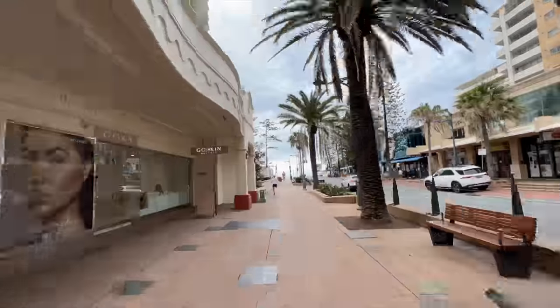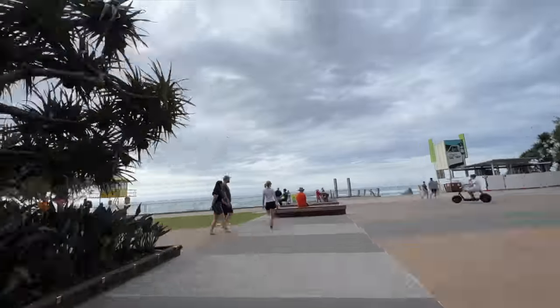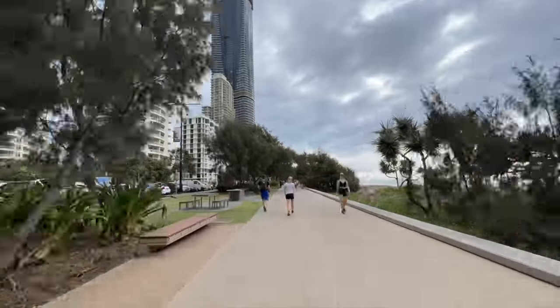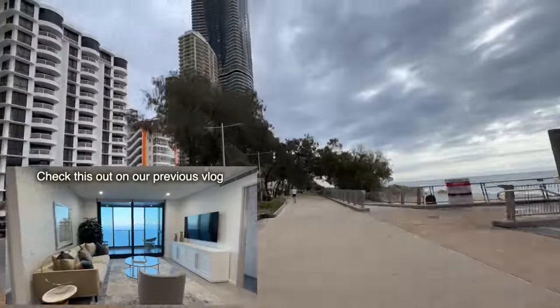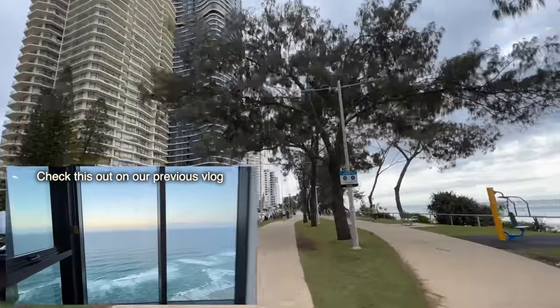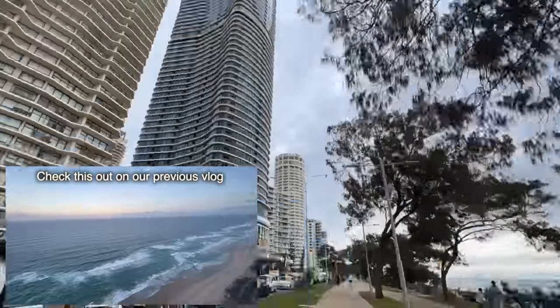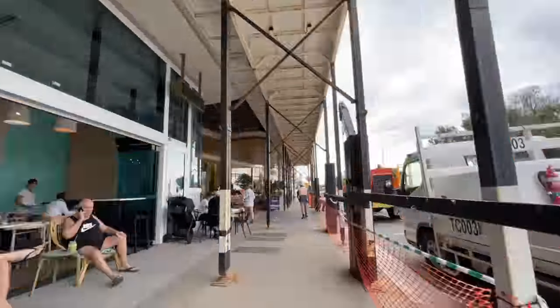We walked all the way from that viewing back to our Merriton building, where we're currently staying. We've actually viewed an apartment in this building for long-term rent and that's been our favorite so far, but we're definitely looking around and comparing all the others before we sign a six-month tenancy.